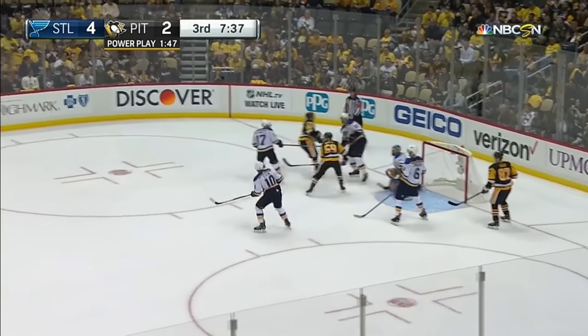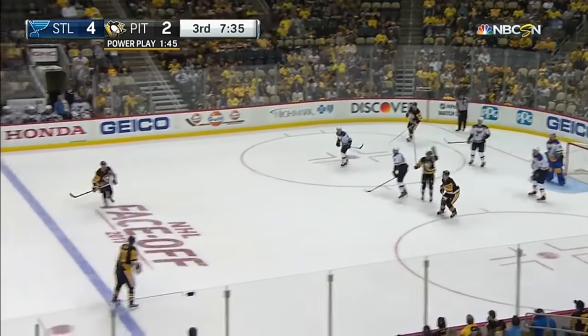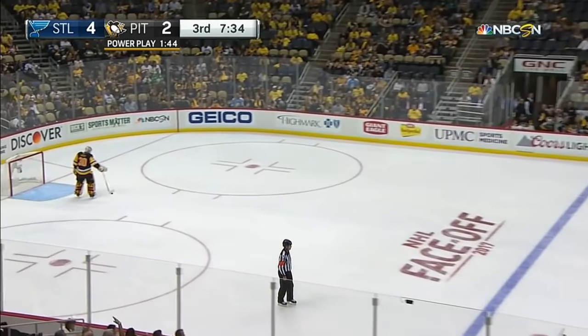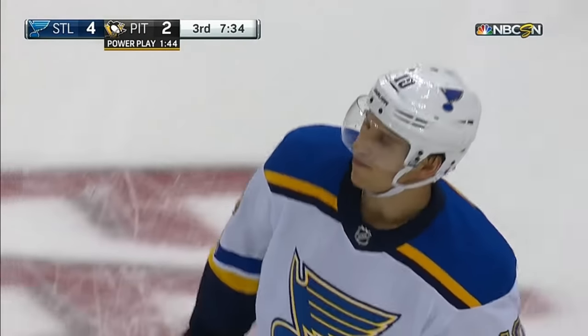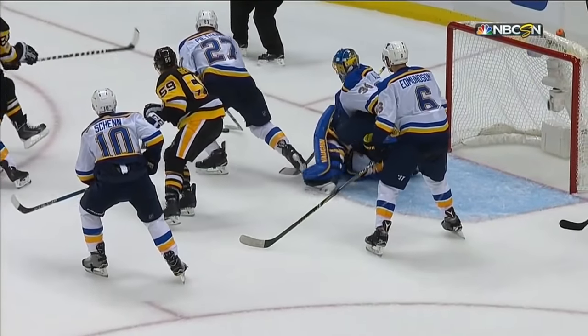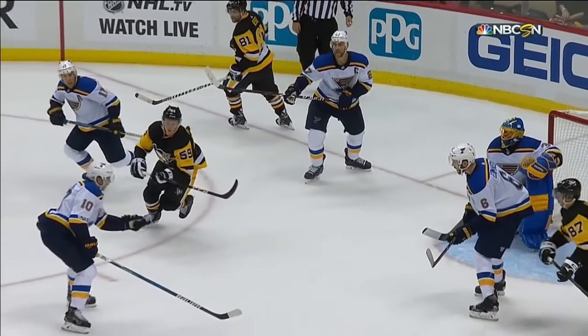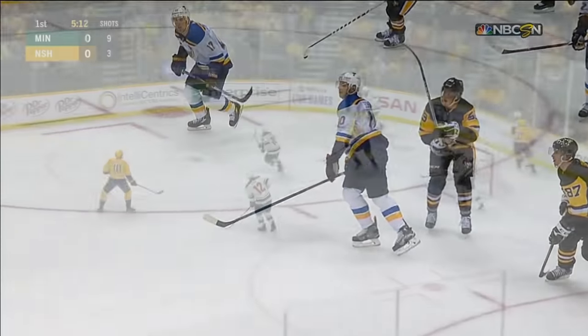That one was off Edmondson, dug out by Petrangelo, trying to clear, and it's handballed out — it is going to be a closing hand over the puck. And this is the right call. You can't get away with this. This is a closed hand, held on to it a little longer, and he knows it. Watch Shen go for it with his left hand, carries it, and then throws it. Easy call.